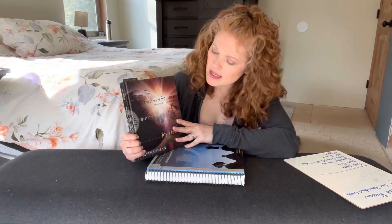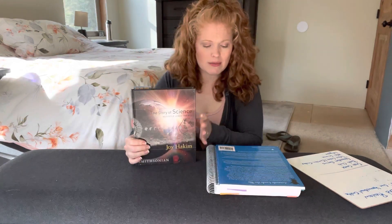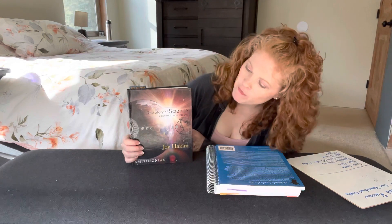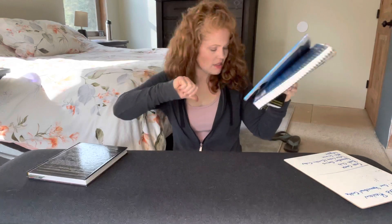The Story of Science is what we started off doing for science — it has student books and a teacher guide. Long story short, I dropped the teacher guide, I dropped the student book, and we just stuck with the textbook. I did do a full review of this in another video, but for the purpose of this one: the textbook I will continue to use — I really liked it, it worked great for us. The student and teacher books were a waste of my time and money. Definite thumbs down on those, thumbs up on the textbook.